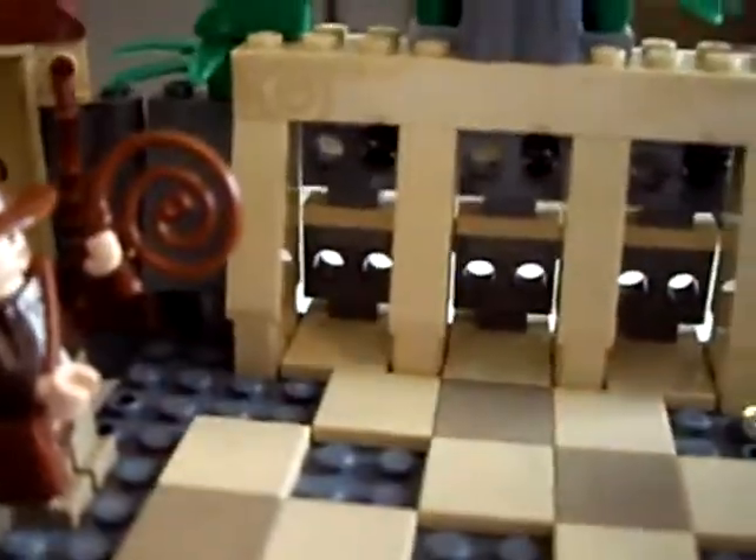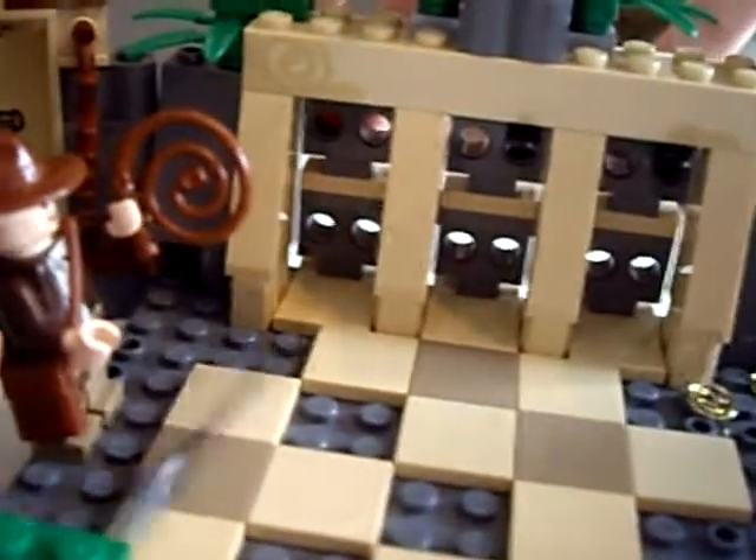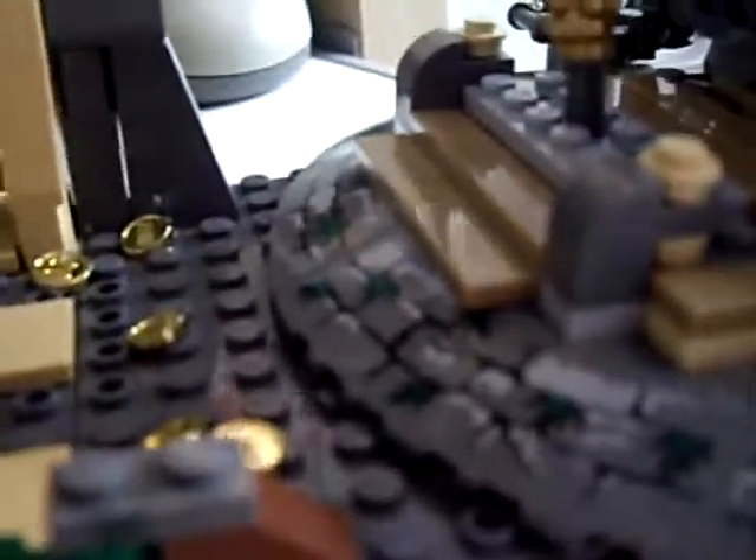Here is the second booby trap. As soon as you touch one of these panels, it has flick-fire arrows — which are, well, spears. And that's pretty cool.